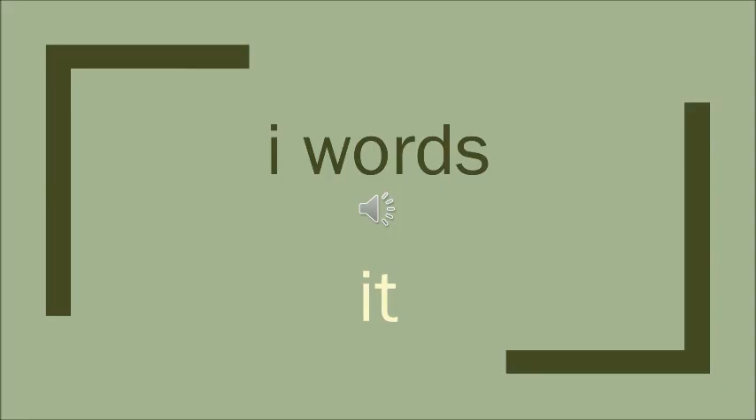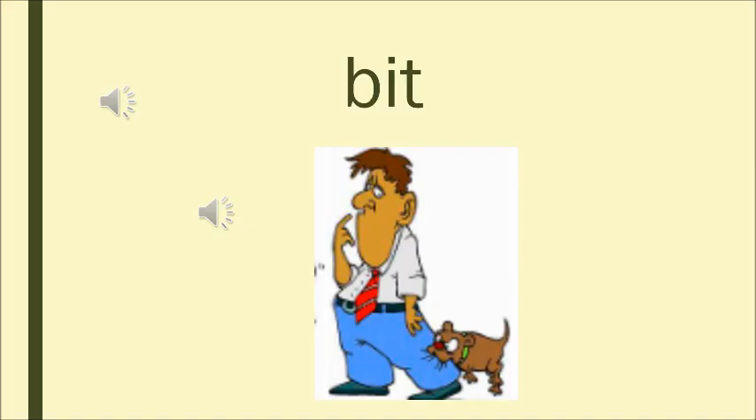Yes children. Today we are going to do the next I family word — 'it.' The sound of I is E and the sound of T is T, and together they make 'it.' Let's see a few words. The sound of B is B, and it, so together it makes B — it — bit. Bit means to bite.